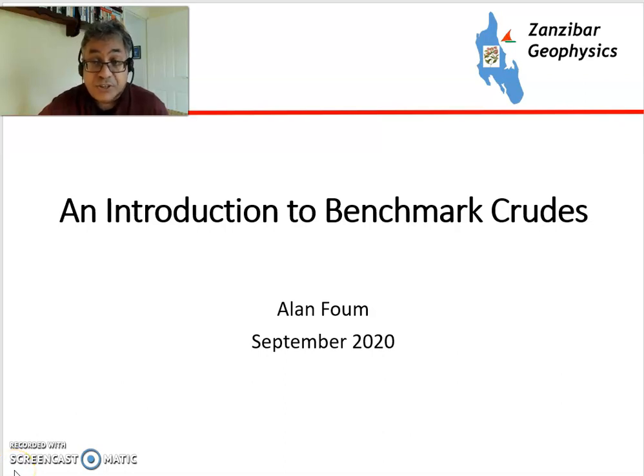Hello, my name's Alan Foom and today I'm going to talk about Benchmark Crudes, which are types of crude oil traded internationally on commodities exchanges.